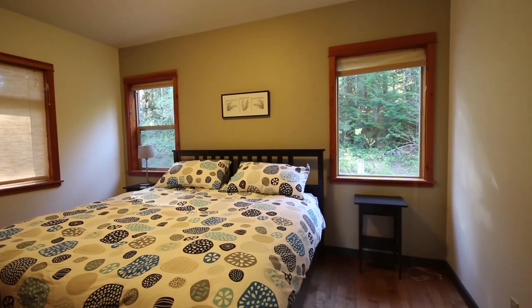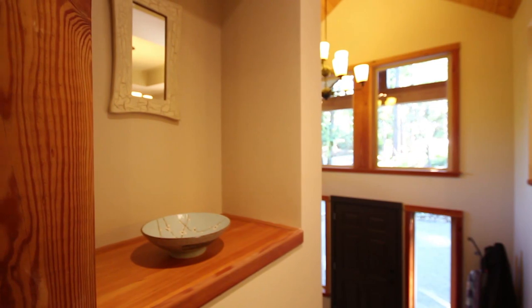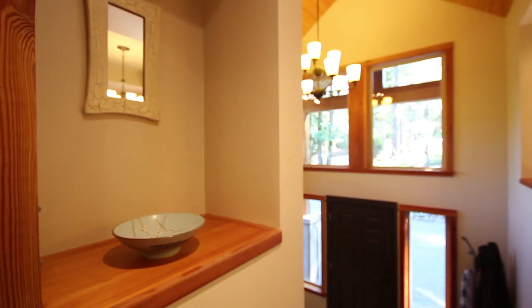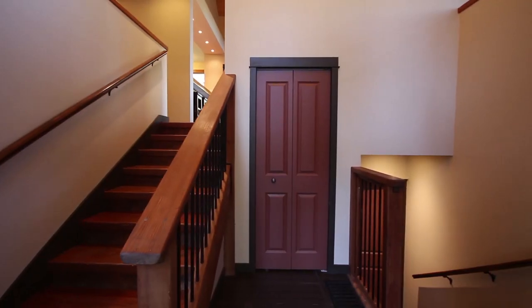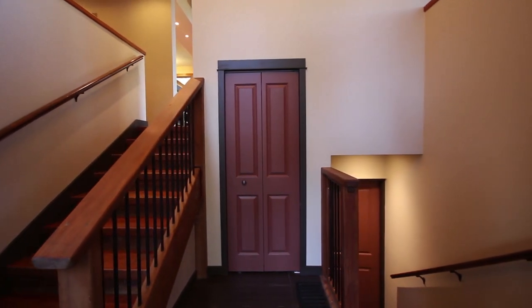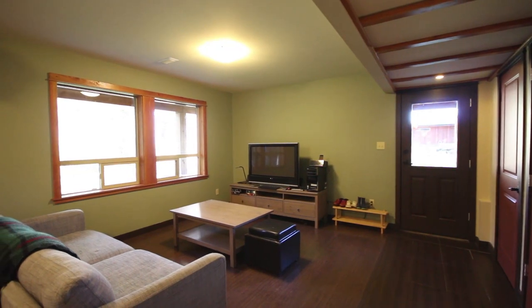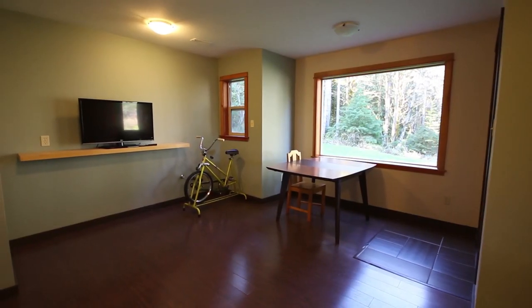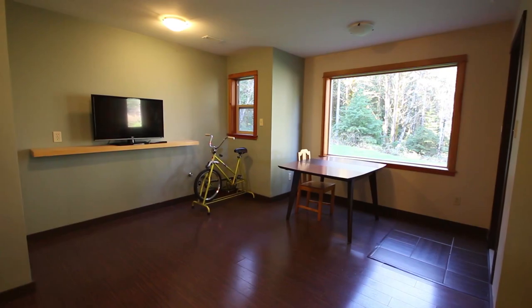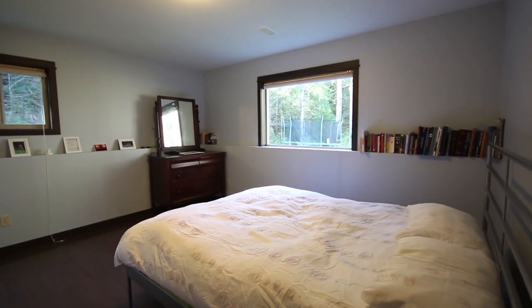The master bedroom and second bedroom round out the living space on the main floor. The ground level floor enjoys a family room with access to the covered patio. The adjoining space was designed for a second kitchen complete with roughed in plumbing. Two more bedrooms, the laundry room, plenty of storage and a second bathroom round out the ground floor.